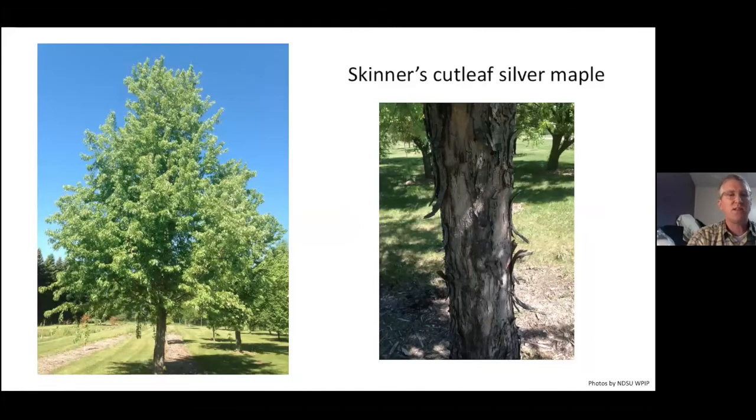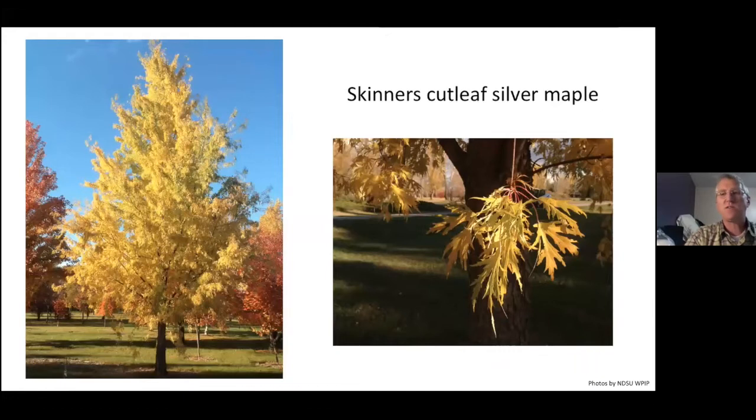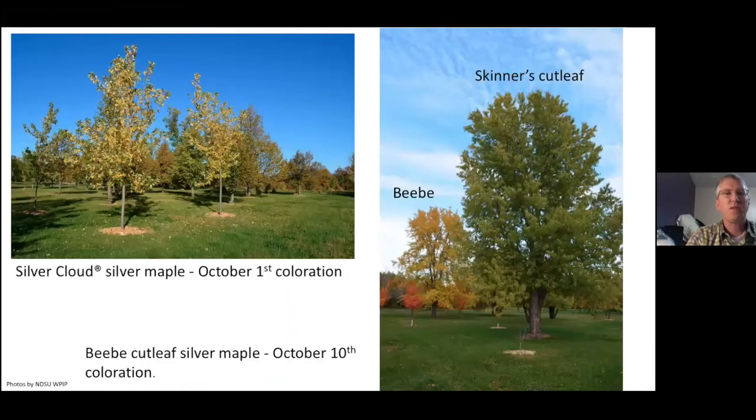This is a Skinner's located out at the Research Arboretum — really nice form, great ornamental aspects, but it can also have problems with chlorosis. Beautiful fall color, typically a nice golden. Silver Cloud starts coloring October 1st, whereas BB is really coloring by October 10th, and Skinner's is just barely starting. That's where Silver Cloud is a really good choice — it shuts down much earlier than other silver maples. Because it was selected in Canada, it's a much more northern selection, and plants that shut down early are generally hardier for us.